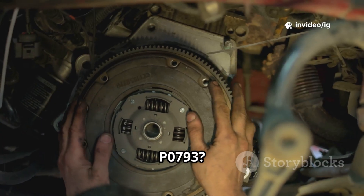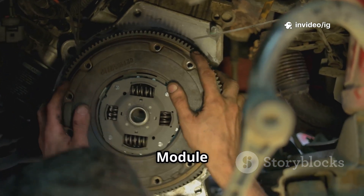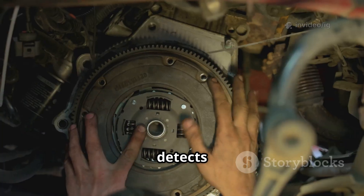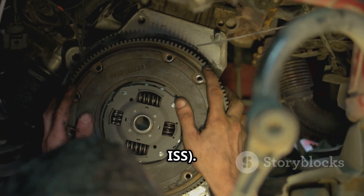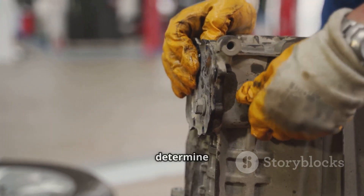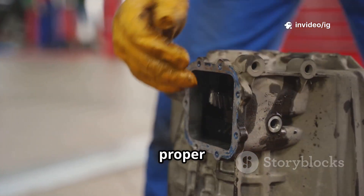What is P0793? The P0793 trouble code appears when the Transmission Control Module (TCM) detects no signal from the Intermediate Shaft Speed Sensor (ISS). This sensor helps the TCM determine the rotational speed of the intermediate shaft, which is essential for proper gear shifting.